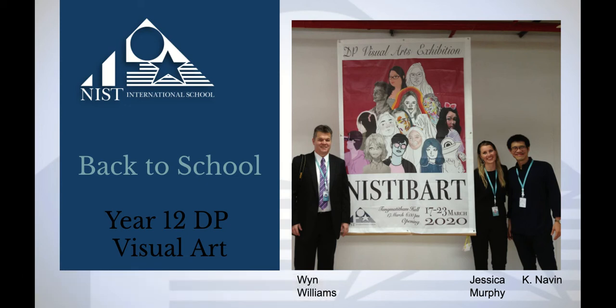Hello and welcome to Diploma Visual Arts. I'm Jessica Murphy and the other teacher for the course is Mr. Wynne Williams. We both work really closely together as both lessons are scheduled at the same time, so although students might be in one of our two classes, they'll be getting support from both of us. We're also supported by Kun Navin, who is himself a practicing artist and gives a fantastic opportunity for students to see the real-world application of their artistic practice and how the assessment criteria align with being a practicing artist.